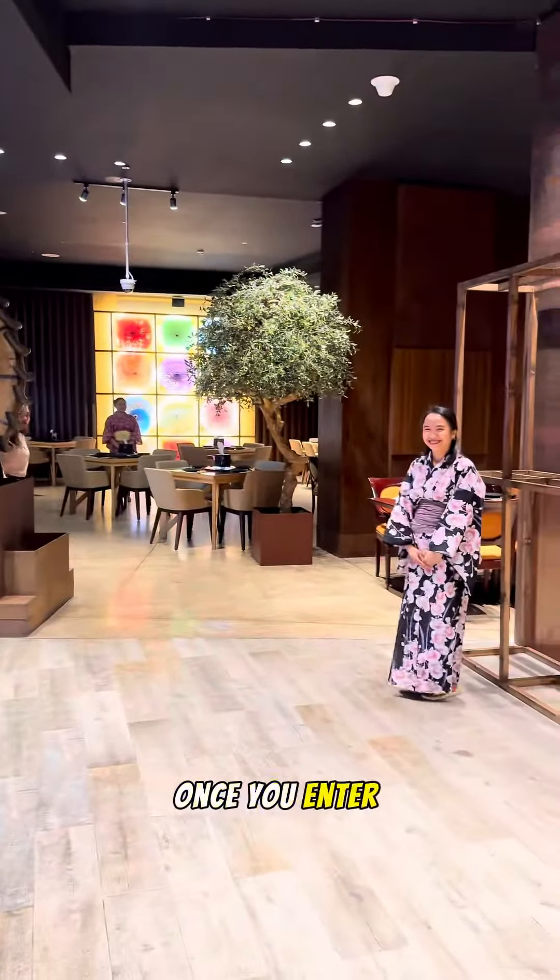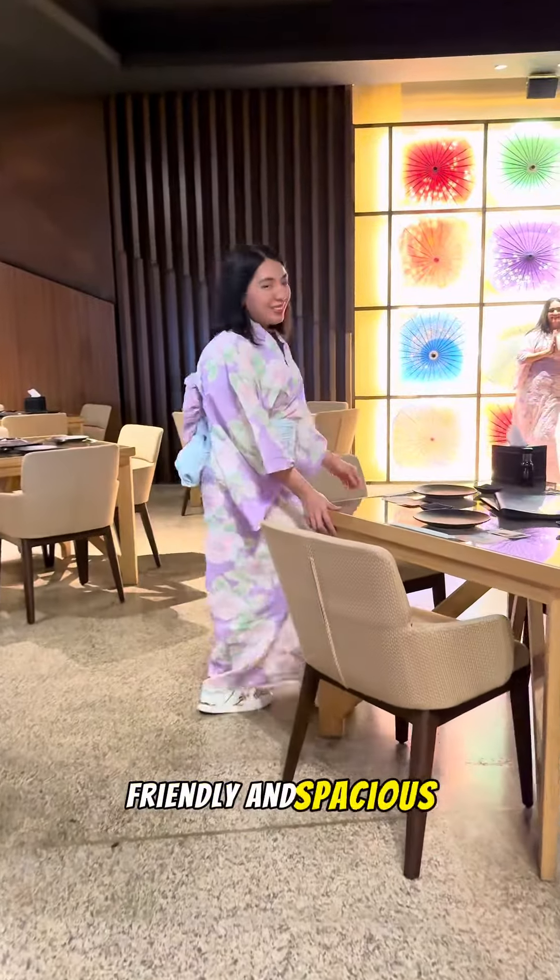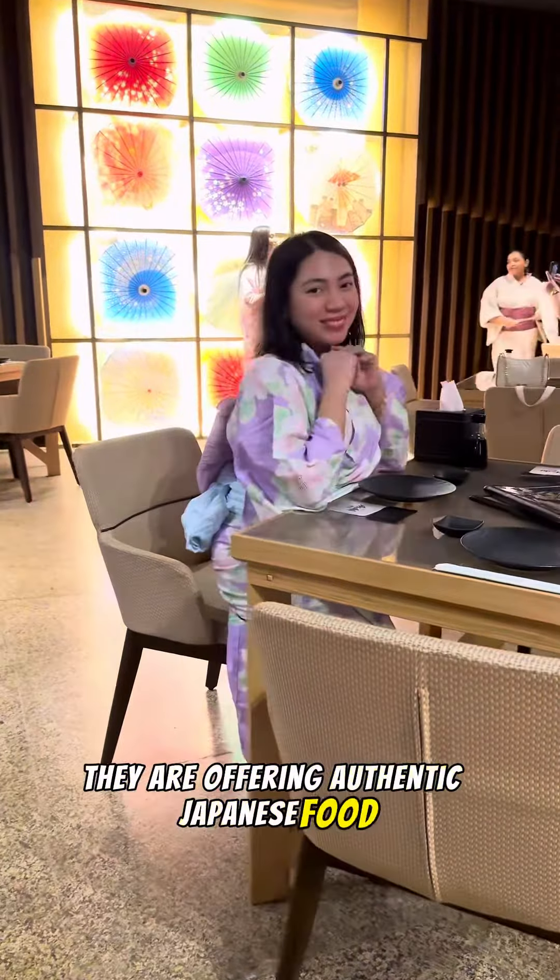Once you enter, you will be greeted in a Japanese hospitality way. The ambiance of this place is very cozy, friendly, and spacious. And as you can see, they are offering authentic Japanese food.